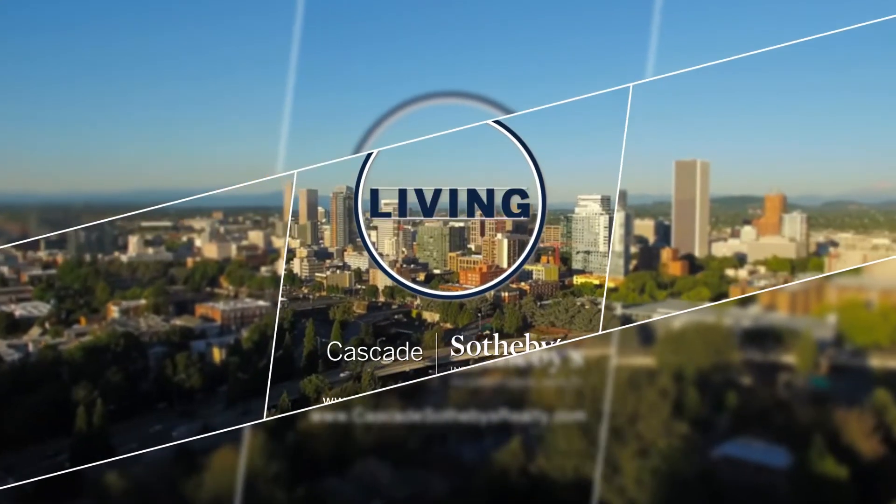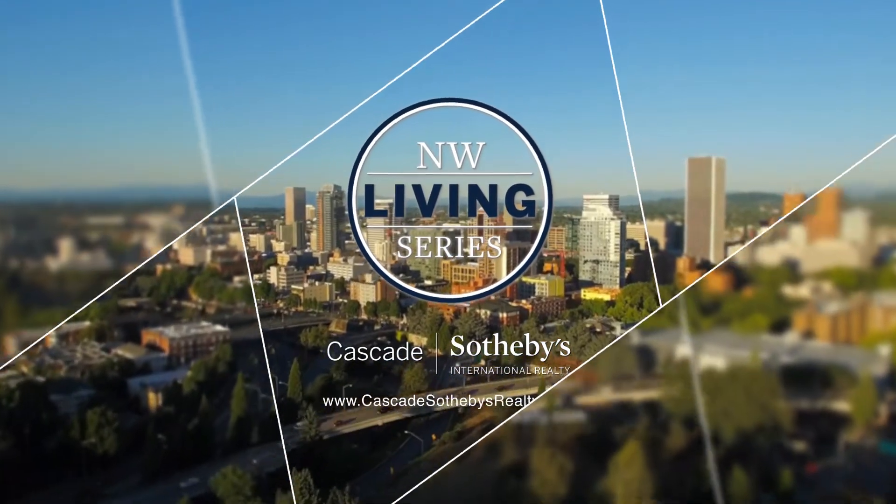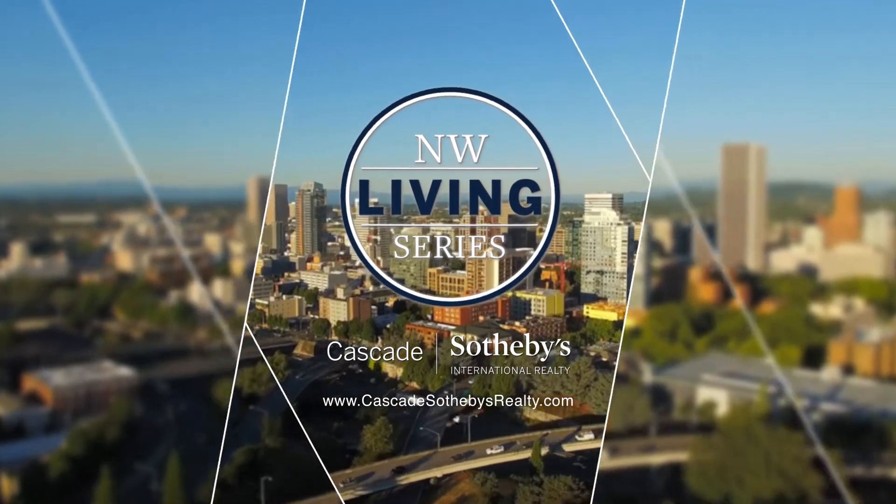Cascade Sotheby's International Realty presents the Northwest Living Series, serving buyers and sellers in all price ranges.